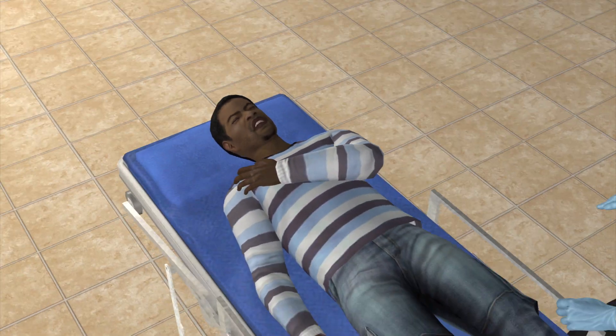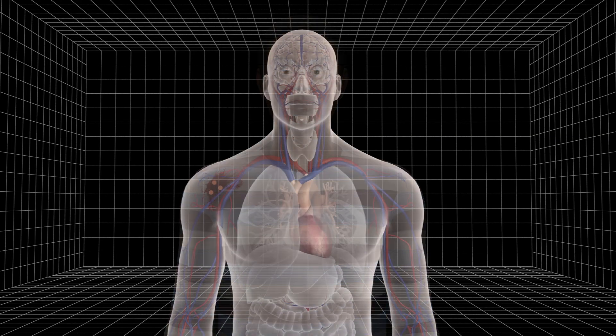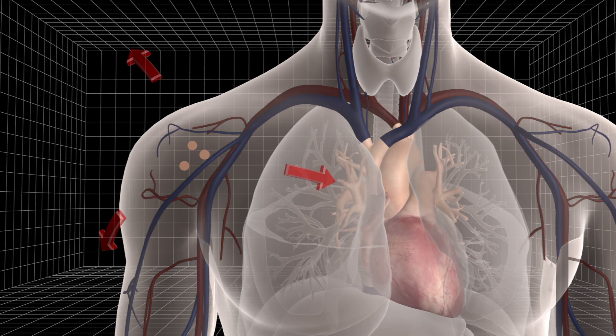The procedure, known as suspended animation, slows the death of knife wound or gunshot victims by cooling the body. Severe blood loss causes traumatic injury patients to lapse into cardiac arrest. The patient dies after the heart stops delivering oxygen and nutrients to the body.